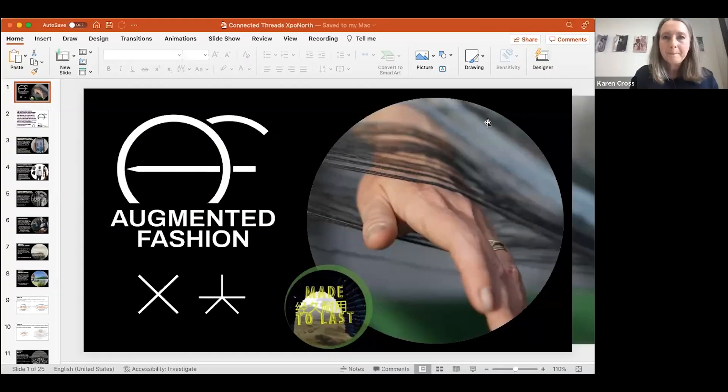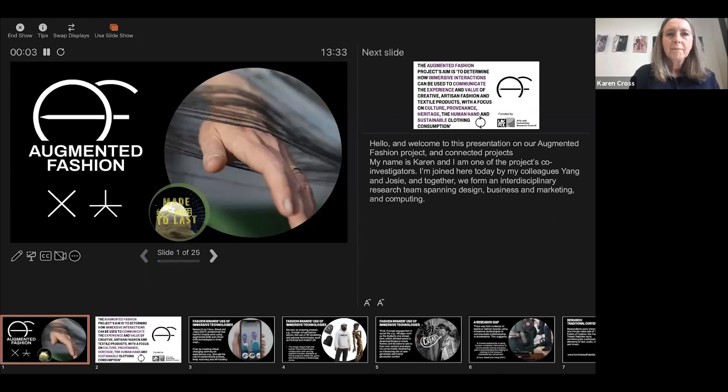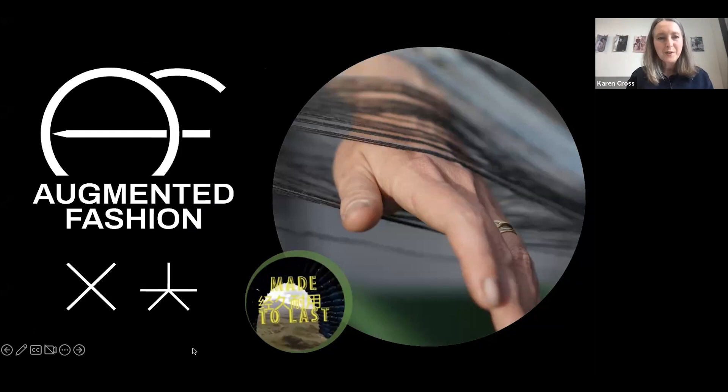Thank you very much, Joan. Welcome to this presentation on our augmented fashion project and its connected projects. My name is Karen, and I'm one of the project's co-investigators, joined here by colleagues Yang and Josie. Together we form an interdisciplinary research team spanning design, business and marketing, and computing.